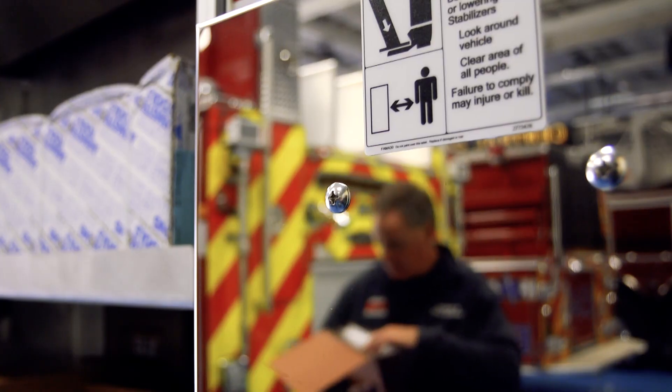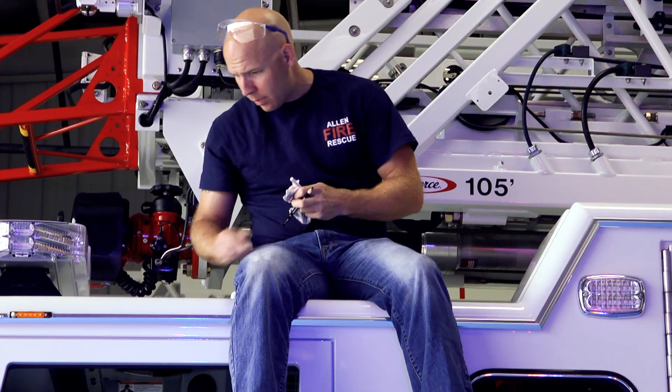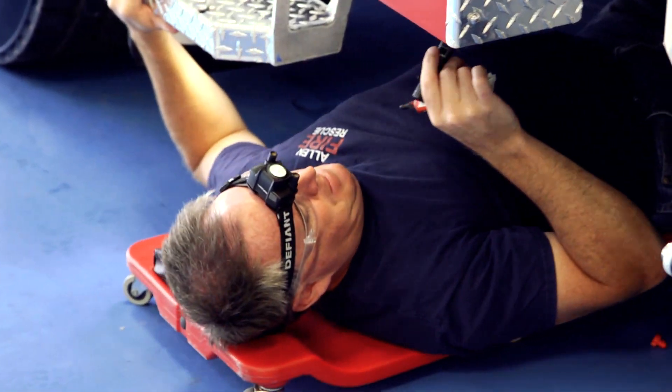We're checking this truck from head to toe — every single nut and bolt. We go through each compartment, all the mechanical aspects, get under the truck, on top of the truck. We got on the floor with our flashlights and safety glasses and looked all up underneath the inside of the truck, and then we test everything to make sure it functions properly.